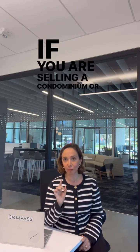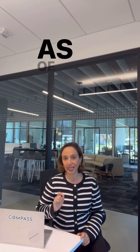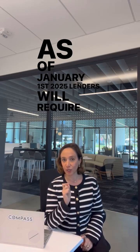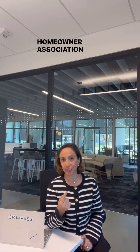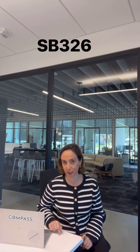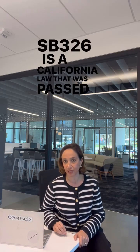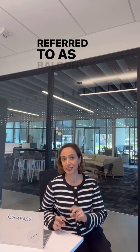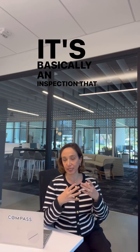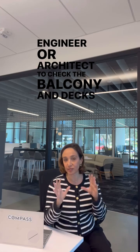If you are selling or buying a condominium, please pay attention — this is extremely important. As of January 1st, 2025, lenders will require condominiums, specifically the homeowner association, to have completed an SB 326 inspection. SB 326 is a California law passed years ago, referred to as the Balcony Bill. It requires a structural engineer or architect to inspect balconies for safety.